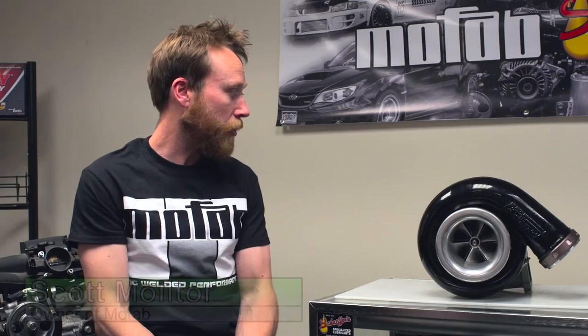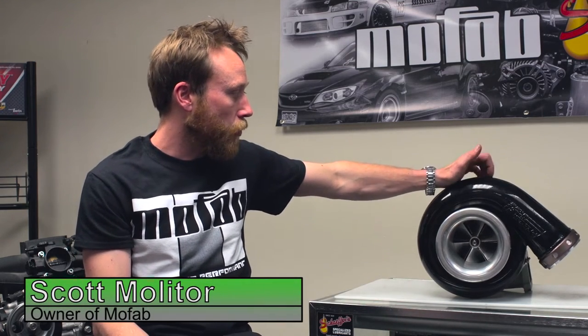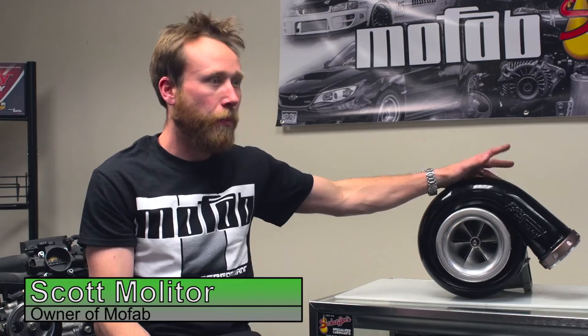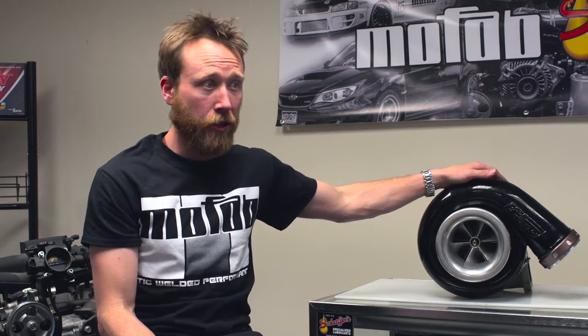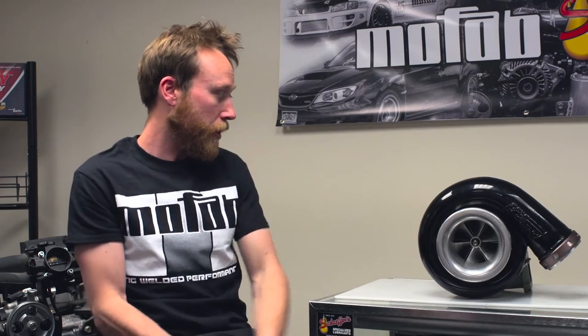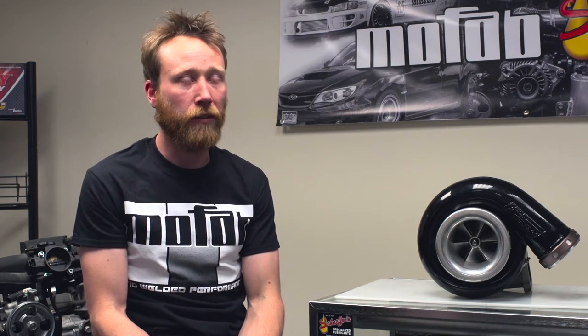Engines with turbochargers were fitted to planes like the B-24 Liberator and the P-38 Lightning. It all started from the World War II era because pilots got to super high altitudes and were running out of power. They were trying to come up with ways of supercharging — cramming air into the cylinders of those airplanes to get sea level performance while 15,000 feet above sea level.